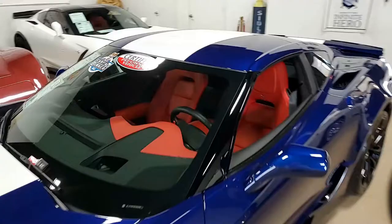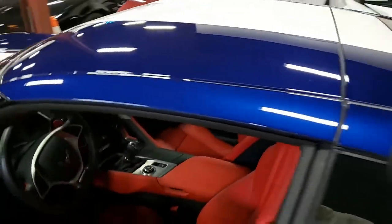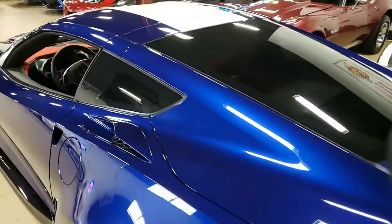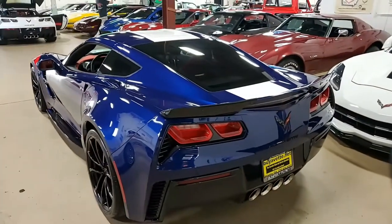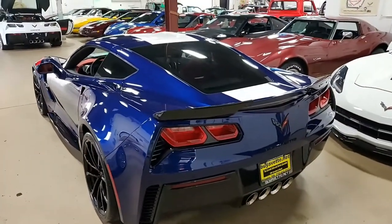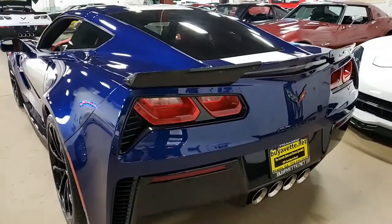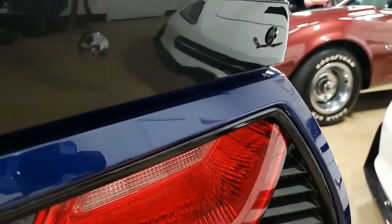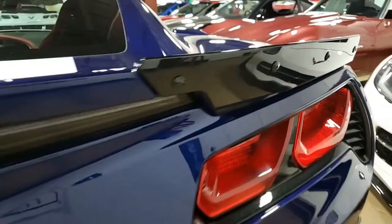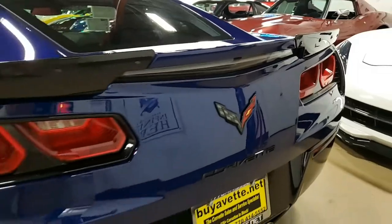This has absolutely every option on it. It also has the Grand Sport package, which includes the black brake calipers, electronic limited-slip differential with cooler, multi-mode exhaust, magnetic selective ride control, dry sump oil system, Z06-style wheels, tires, brakes, and Z06-style rocker panels.